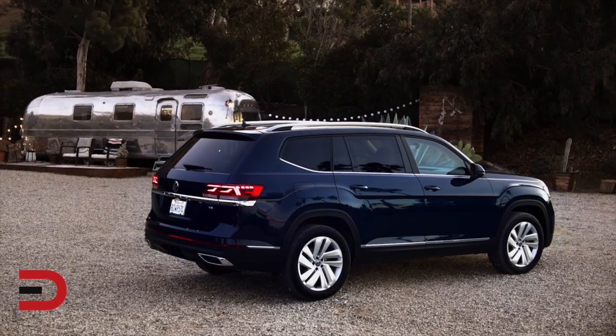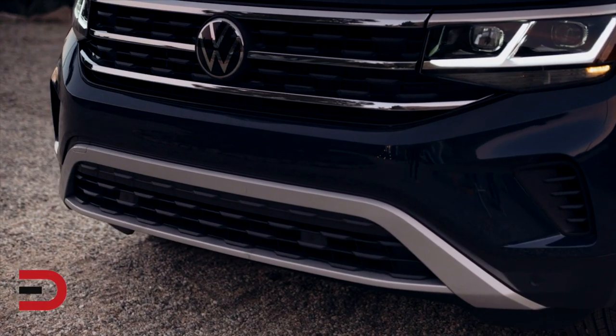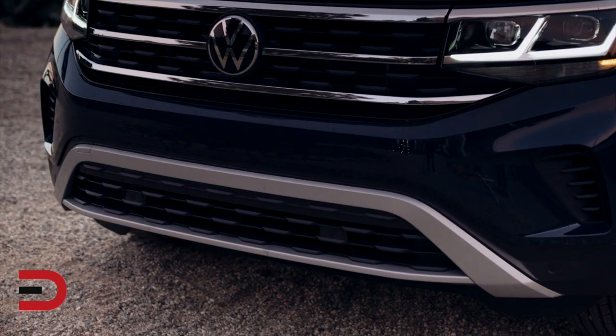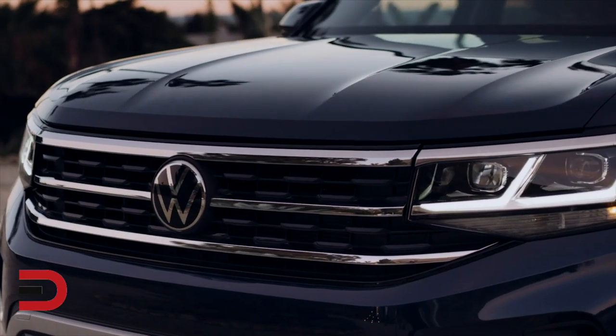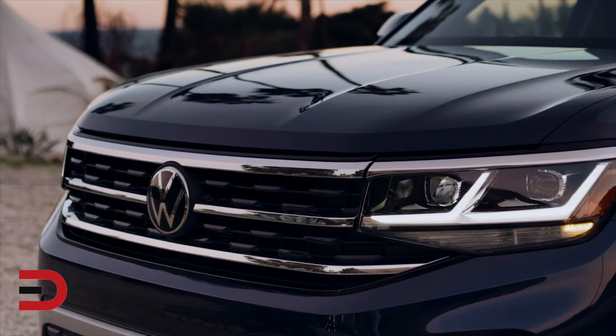New front and rear bumper designs are key to the growth, incorporating a new three-bar grille design that extends into the headlight clusters, giving the Atlas a muscular presence.